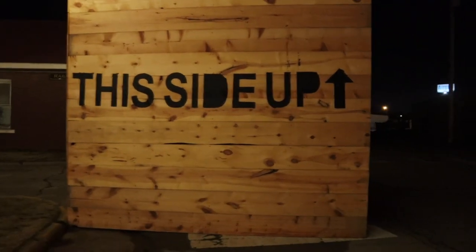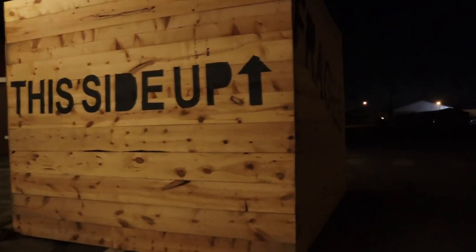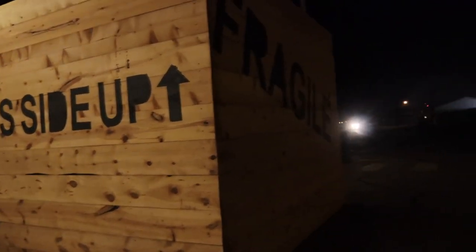Because they have a 40 foot tall leg lamp! Would you look at that? There it is. 'This side up.' Definitely, definitely the box that we saw — and definitely fragile.